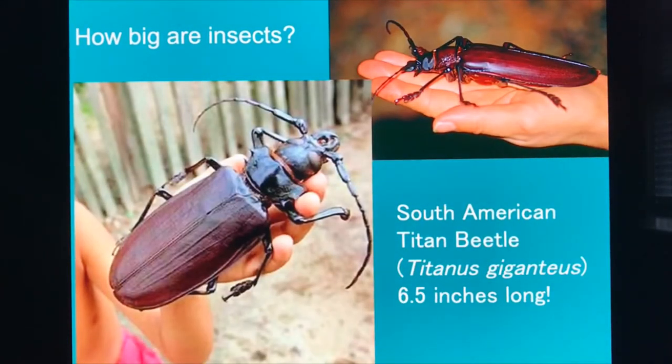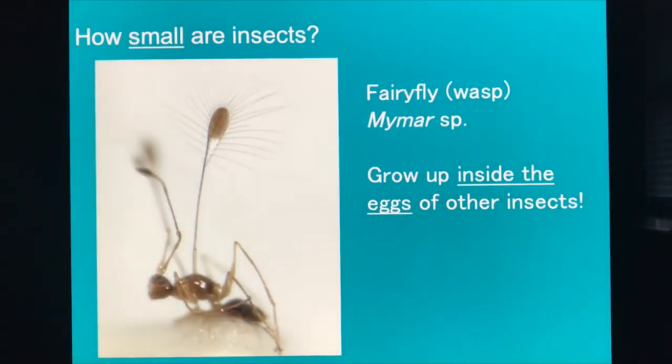How big are insects? The biggest we know of is the South American Titan beetle, Titanus giganteus — up to six and a half inches long. Its mandibles can snap a pencil in half. How small are insects? This is a fairy fly — so tiny that they actually grow up inside the eggs of other insects. Can you imagine how tiny an insect egg is? These guys grow up inside of them.